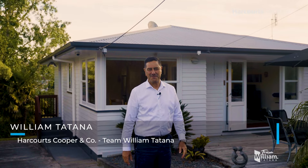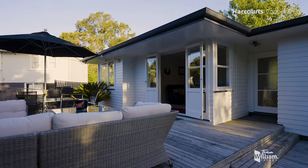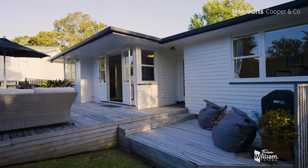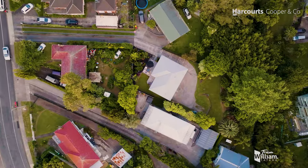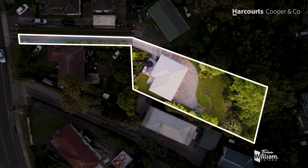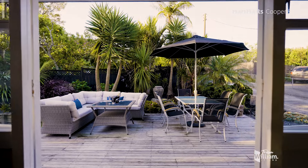G'day, I'm William Tartner from Team William Tartner from Harcourts Cooper & Co. Today I want to welcome you to 23 Hutchinson's Road right here in Bucklands Beach. What you've got here is a piece of property that sits on 1,209 square meters, more or less, of freehold land.